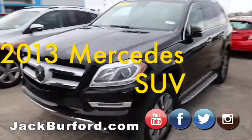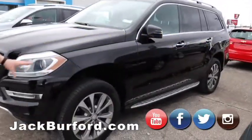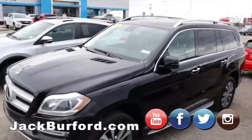We've got a 2013 Mercedes-Benz. This is a super nice car. It's got the electric lift on it if you're off-road. I don't know who's four-wheeling in a Mercedes, but I guess it can do it.